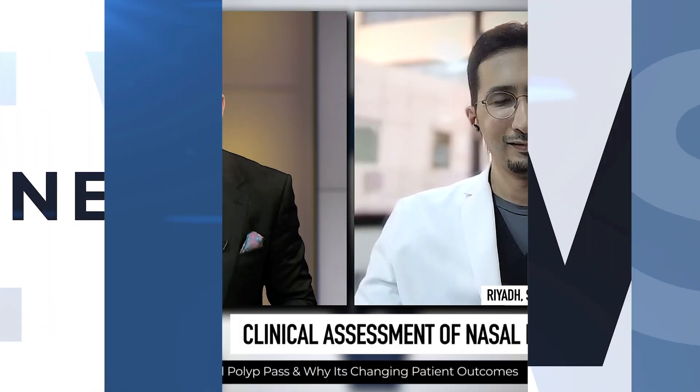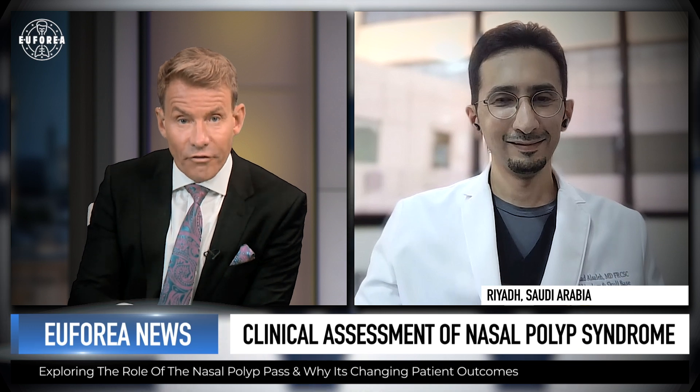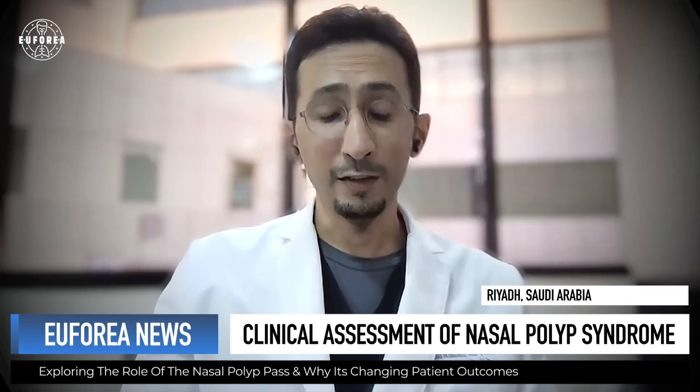Joining us now is Professor Saad Al-Salah, Associate Professor of Rhinology and Skull-Base Surgery at King Saud University in Saudi Arabia. He was the lead author on the paper on the development of the Nasal Polyp Patient Assessment Scoring Sheet tool. Why, from your point of view, was there a need to develop the NPAS?